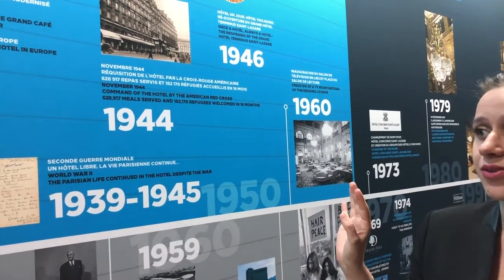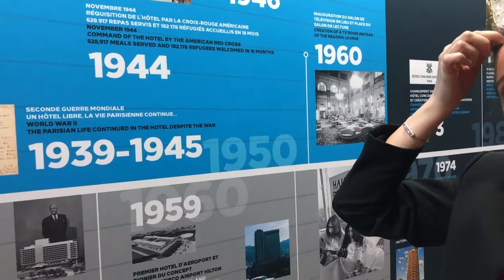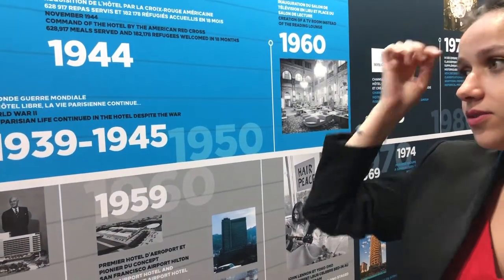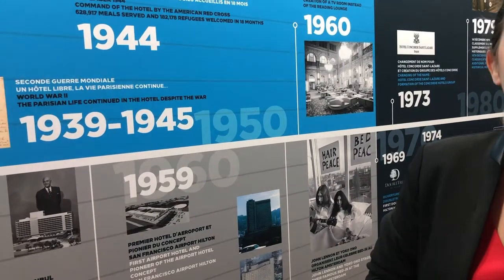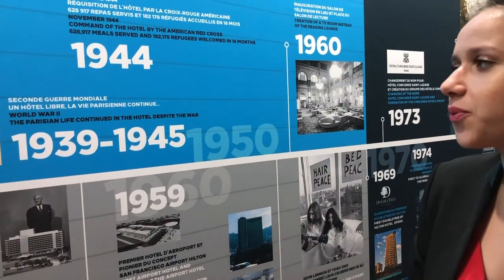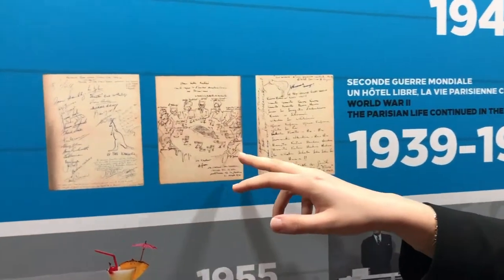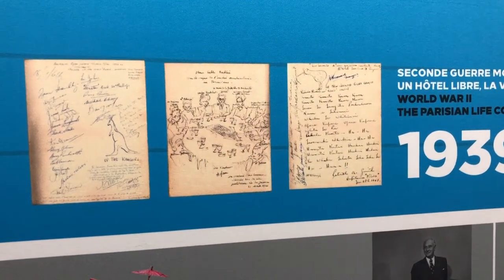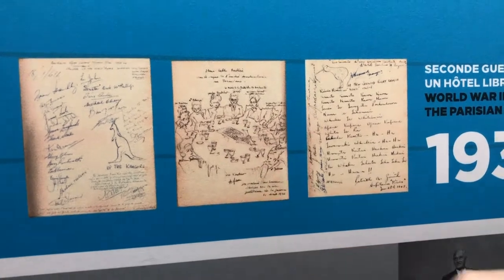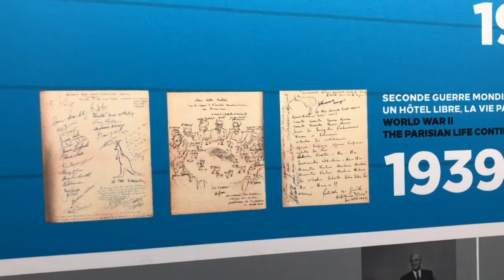The Grand Hôtel Terminus remained open during World War II — one of the few hotels that stayed open during the war. We have some testimony of that in the golden book of the restaurant, with little notes from people saying that it was good to have a place like this during those difficult times.